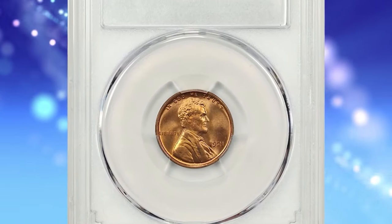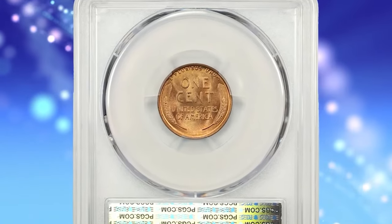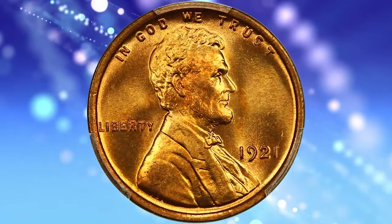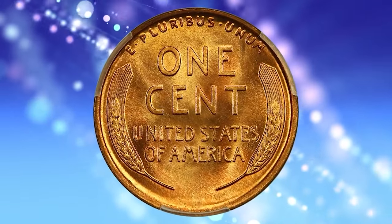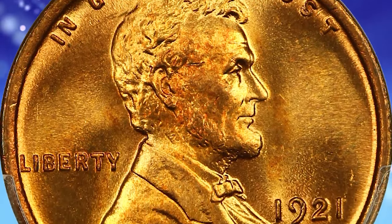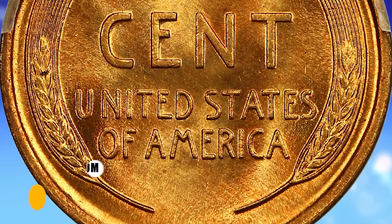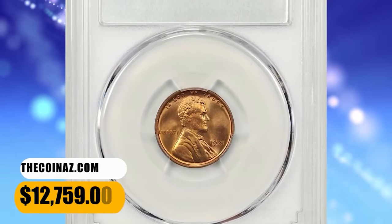1921 Lincoln cent in MS-67 Red condition. According to NGC, the minting of cents at Philadelphia dropped off rapidly during 1921, as the huge number struck during the previous five years proved quite sufficient to meet current demand during this recession year. Unlike most Philadelphia Mint cents, this date is a bit scarce in fully red gem condition, though worn examples are plentiful. This PCGS-graded superb gem displays dynamic yellow-golden color with touches of orange-red highlight. It was sold for $12,759.